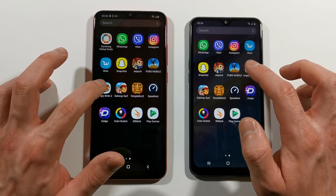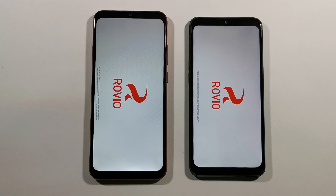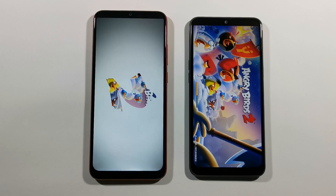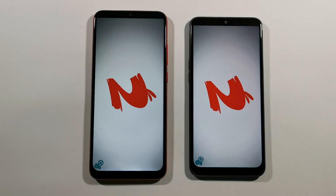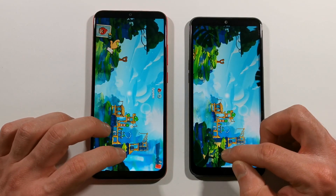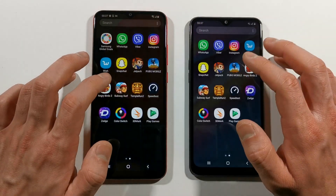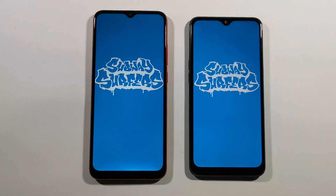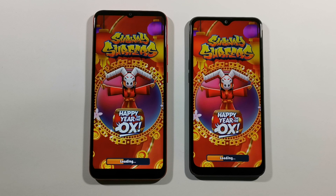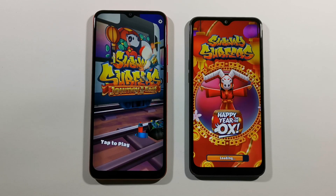Let's go with Angry Birds 2 right now — A02s is slightly faster here. Let's go back to the home screen. We have Subway Surfers right now — and A02s is again slightly faster.